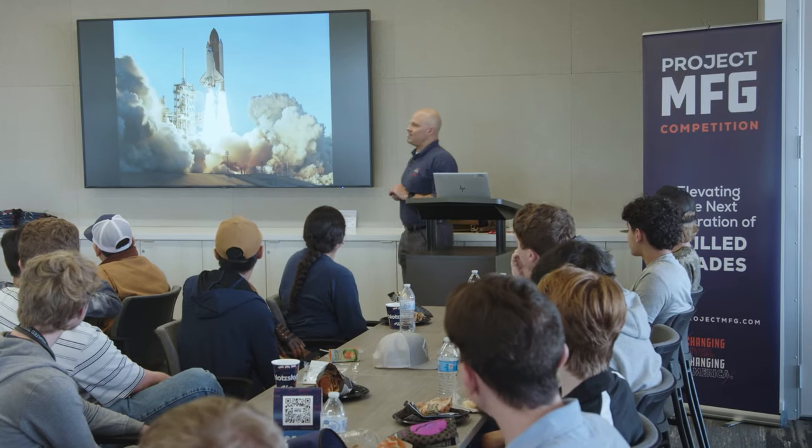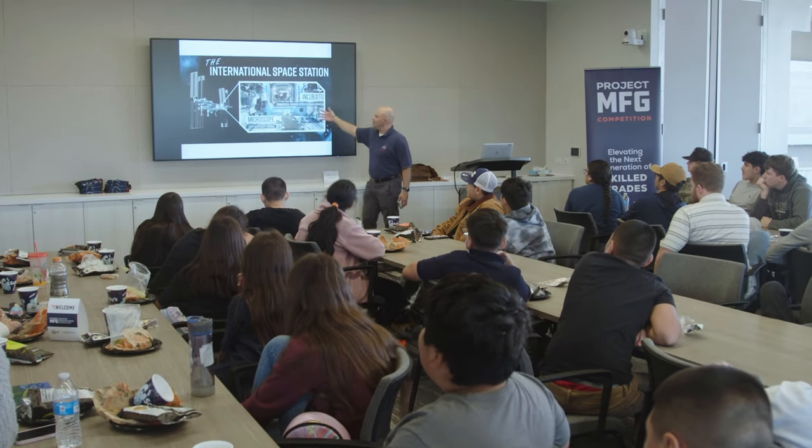It's really important for groups like Project MFG to put together these inspirational competitions. The kids are really into it — it inspires them. It helps them look beyond just what they're doing in school to what they could potentially do with a career in manufacturing, and it shows them a path to the future. It's really a great program.